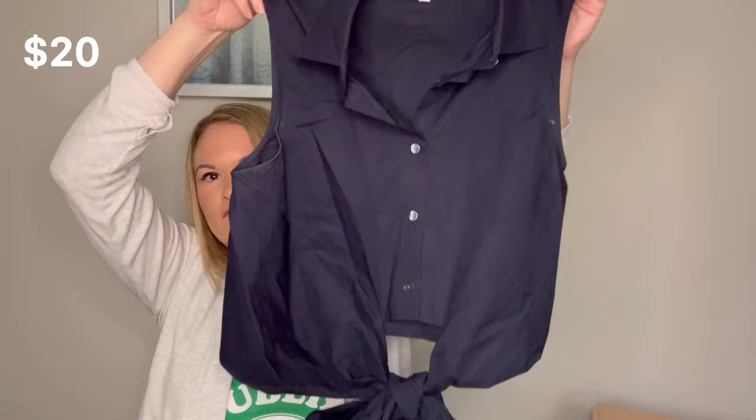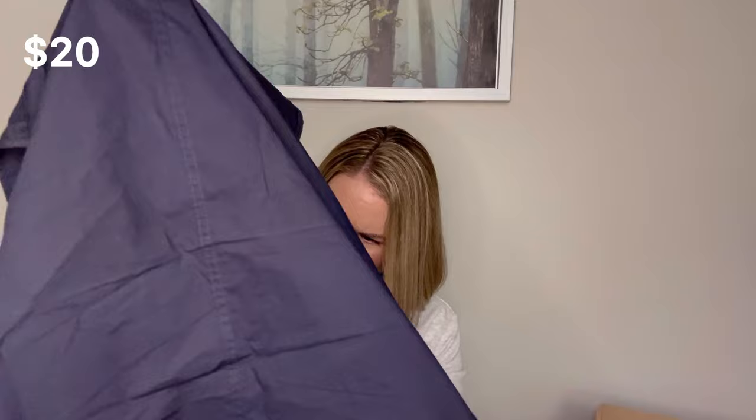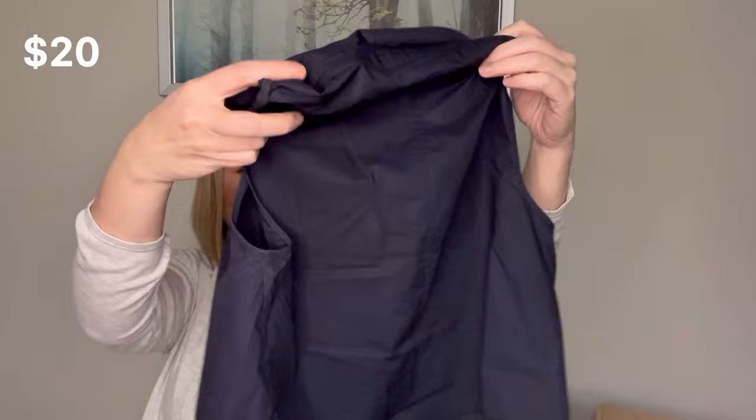Next we have a blouse and this is 10 Crosby Derek Lam, size 4. Very cute sleeveless button-up and then it does have a tie. This is a size 4, made in China — a beautiful blue. I don't see a material tag in this one either. There are some deodorant marks on the interior which isn't a big deal. I'm imagining it's just cotton — it's really soft. It looks like it's in very good condition with a very nice little bow at the bottom.